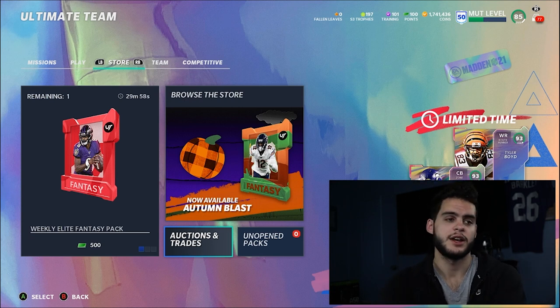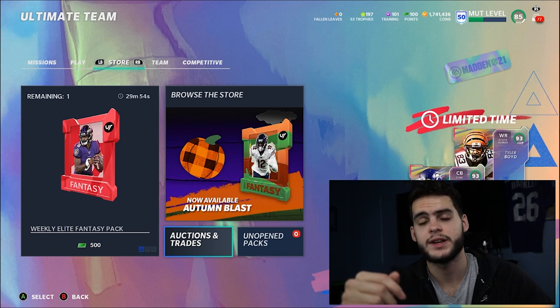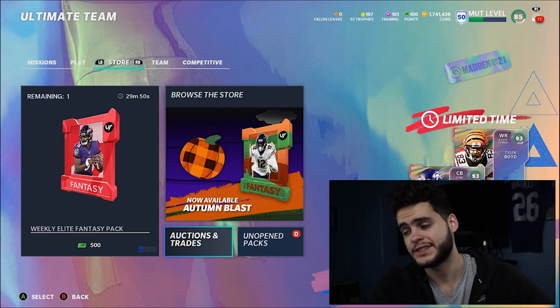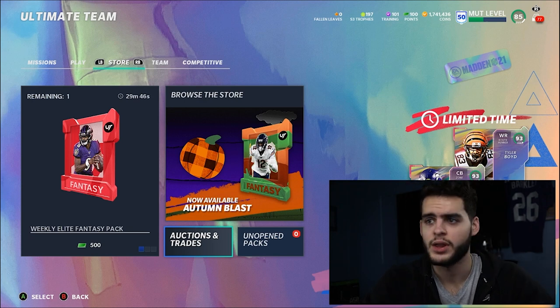Before we get into the video, if you need anything for Autumn Blast — which did come out — go ahead down below. You can go 'poodle' at MUTReserve for 50% off. Take advantage and see if you can pick up any of the new LTDs or new cards.